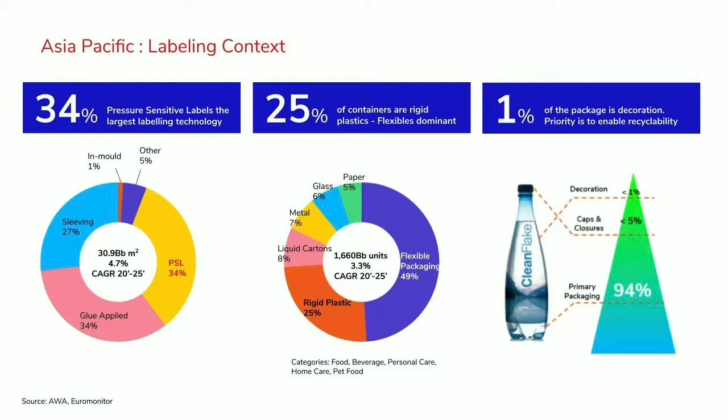I'm going to focus on primary labeling, which is on the primary package. Of all the container types, rigid plastics is the main one that we're applying to — 25% of the mix. For most governments around the region, however, their primary focus is on flexible packaging, which is disproportionately large in Asia. There's a lot of single-serve product out there in flexible packaging — it's nearly 50% of the entire category.